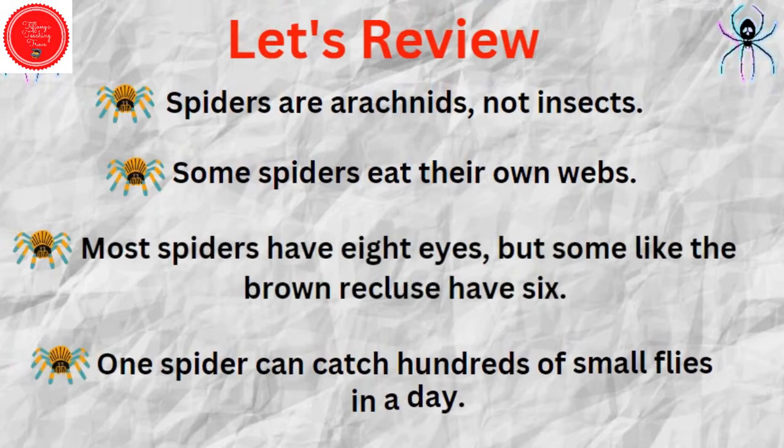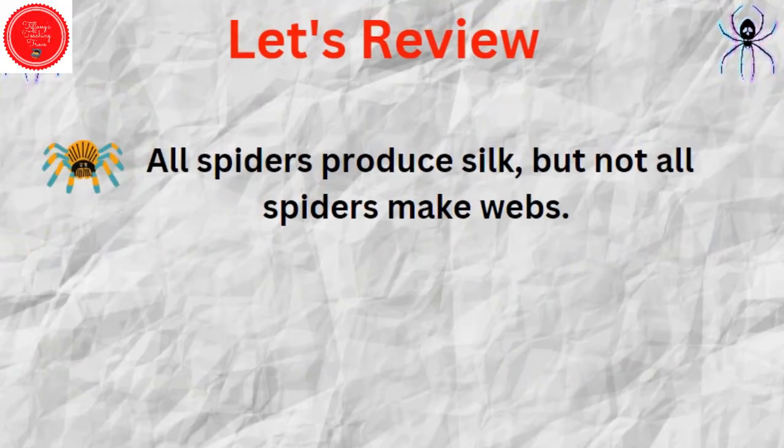Let's review what we've learned so far. Spiders are arachnids, not insects. Some spiders eat their own webs. Most spiders have eight eyes, but some, like the brown recluse, have six. One spider can catch hundreds of small flies in a day. All spiders produce silk, but not all spiders make webs.